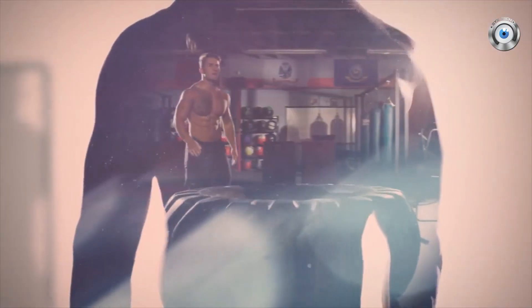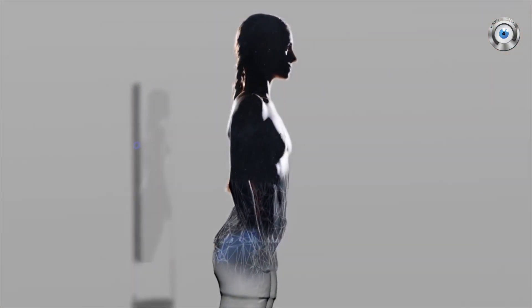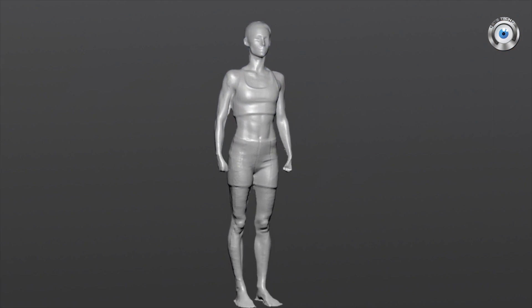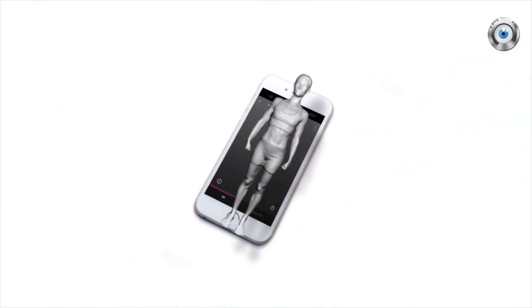The honest Naked truth is that what I look like today is not a moment frozen in time. My body is the reflection of my journey. My choices. That's where Naked helps me see my true self.